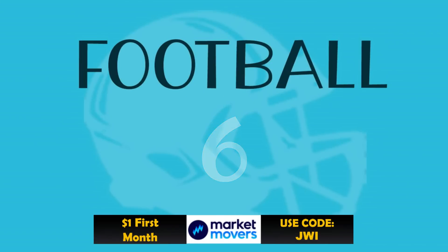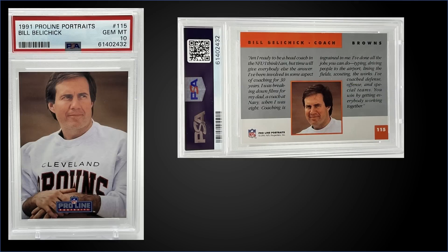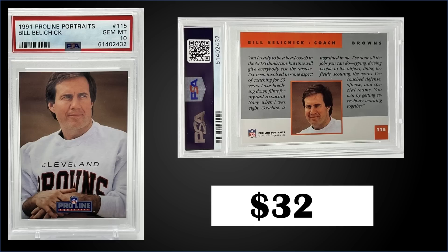In the number six spot, from 1991 Pro Line Portraits we have the Bill Belichick rookie card graded Gem Mint PSA 10. This card sold at a fixed price for $325. It's a pop of 324 in a Gem Mint slab. These were selling up to $700–$800 — the top sale was around $1,000 last year — so they've come down quite a bit. Boxes sell for around $15 to $25, and you can pull autographs of essentially every base card, estimated one autograph per three boxes.